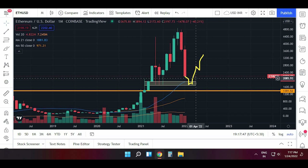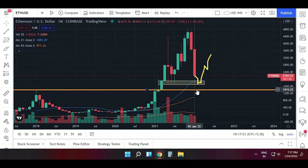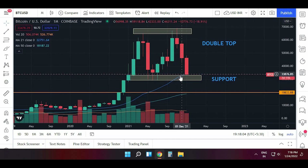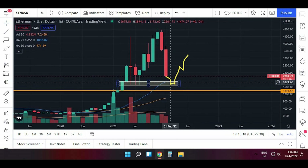The conclusion is that we should watch the support area. If we see a bounce, we should add positions and buy the dip. But if we don't see any bounce from these levels in Ethereum and Bitcoin, we will see a sharp down move. As we've seen, Bitcoin's double top pattern has been completed, so after the double top we will see a sharp fall unless this support is held and we see a bounce from one of these levels.